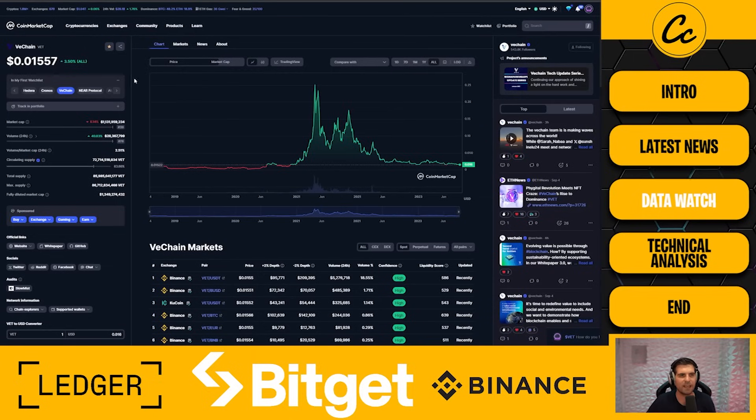Looking at the data for VeChain: the current price at the point of recording is 1.556 cents, which is incredibly cheap in my opinion. I've pulled up CoinMarketCap to talk through some basics — we saw a really good bull run where VeChain hit a 25.11 cent high in April 2021 according to CoinMarketCap, though I think it was closer to 27.9 on the USDT side. The market cap at the point of recording sits at 1.1 billion dollars, ranked 39th — and I don't think that does it justice. The circulating supply is 83.86% out there, at 72 billion tokens.